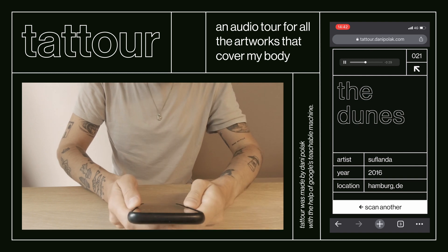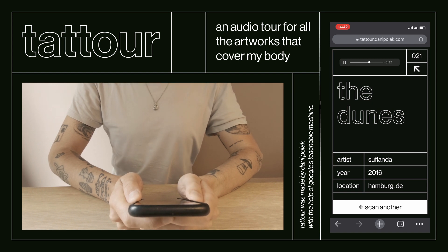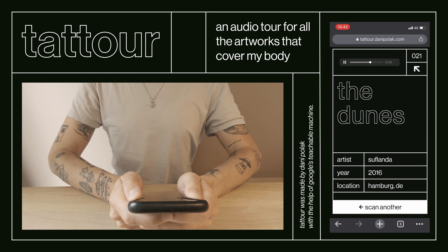Her tattooing style is very rich, detailed and illustrative. Her ideas and creative vision stretch far beyond tattooing. You can find her work on prints, hoodies, tableware and more.